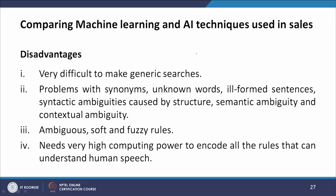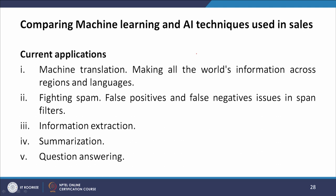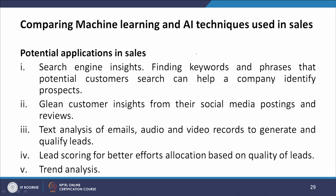NLP requires very high computing power to encode all rules that can understand human speech. Current applications include machine translation, fighting spam with false positive/negative issues, information extraction, summarization, and question answering. Potential applications in sales include search engine insights — finding keywords and phrases that potential customers search — gleaning customer insights from social media postings and reviews, text analysis of emails and audio/video records to generate and qualify leads, lead scoring for better effort allocation, and trend analysis.